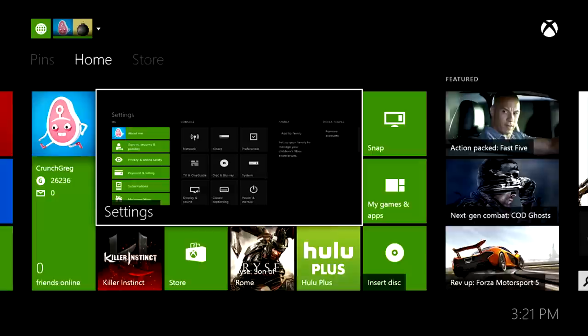It borrows a lot from Microsoft Windows in the way they have the tiles laid out, so yeah, it's pretty cool.